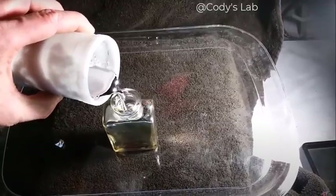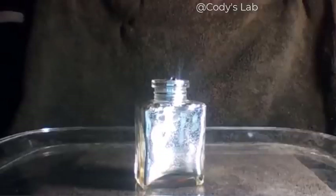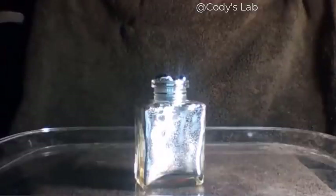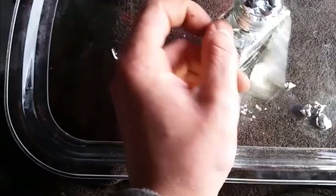Why should you never store liquid gallium in a glass container? Well, as the gallium cools to room temperature, it freezes and expands, pushing liquid up and out of the container. That elevated liquid is exposed to the air, so it freezes over and creates an enclosed container with liquid gallium still on the inside. As that inner gallium freezes, it tries to expand but can't, so pressure builds up until the glass breaks and you're left with a mess.